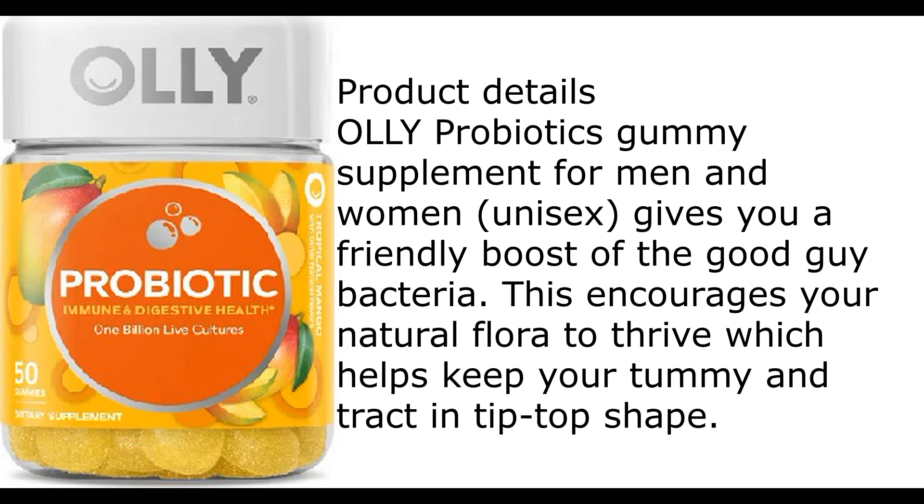Product details: Oli probiotics gummy supplement for men and women, unisex. Gives you a friendly boost of the good guy bacteria. This encourages your natural flora to thrive, which helps keep your tummy and tract in tip-top shape.